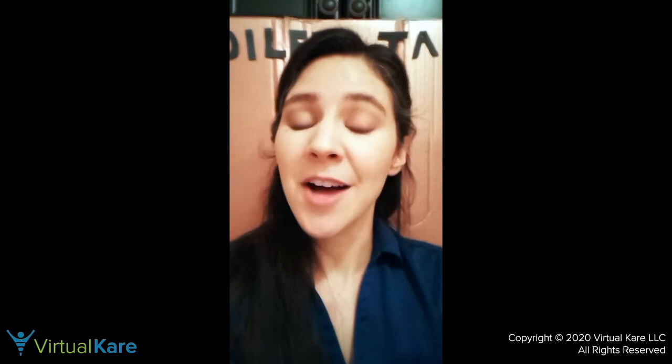I will be doing these Toilet Talks for the rest of this month, so I really want you to come back and join me at noon central standard time on Instagram Live. If you don't catch it live, not a problem — just go to my IGTV, you can view it there. If you are on virtualcare.com — that's V-I-R-T-U-A-L-K-A-R-E dot com — these recordings will be available there at any time.